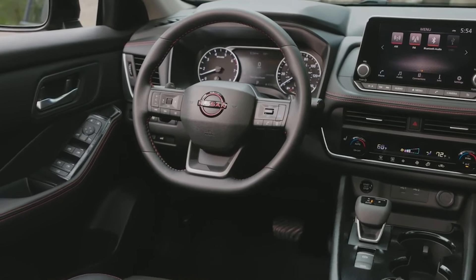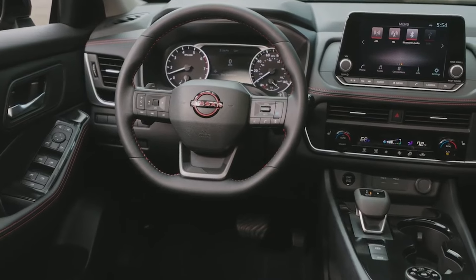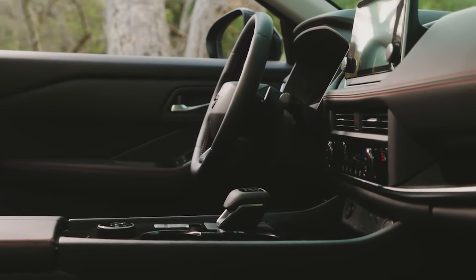Moving beyond the Rock Creek Edition, Nissan claims to offer the most standard safety tech in its class, including features like forward collision braking with pedestrian detection, blind spot monitoring, and rear cross traffic alert. Nissan's safety tech offerings are commendable, and it's great to see them stepping up.